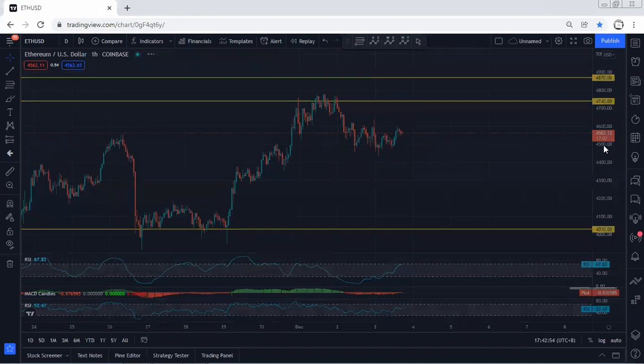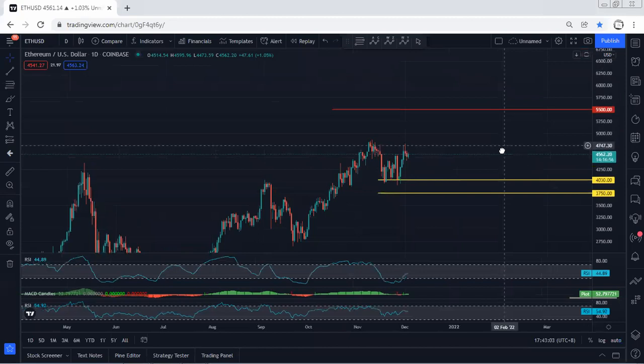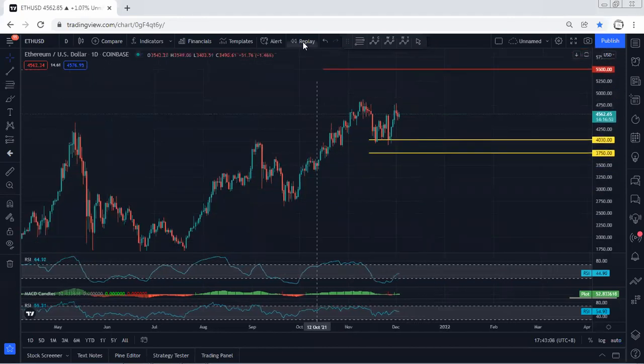Anyway, we start with the higher time frame — the daily chart. On the daily chart, the price is almost near the all-time high. Any trade for buy we can take, and with the breakout of the all-time high the targets we're looking at are 5.5k followed by 7k.